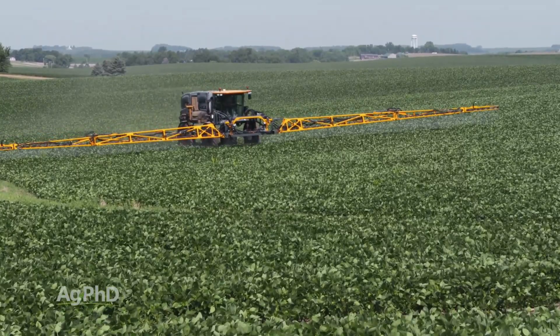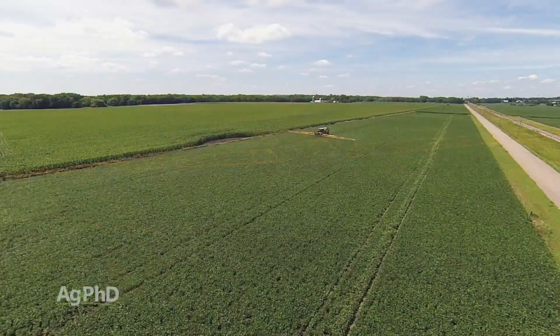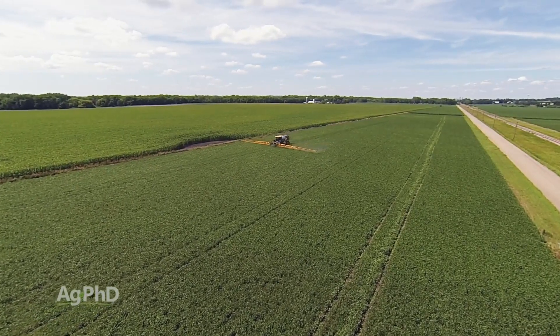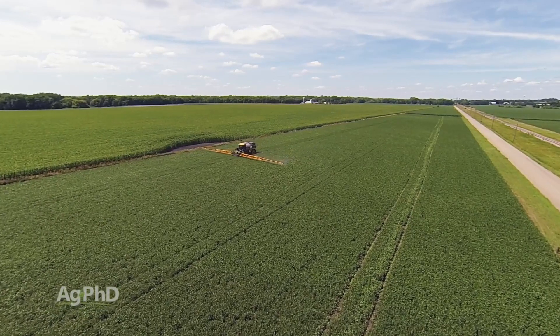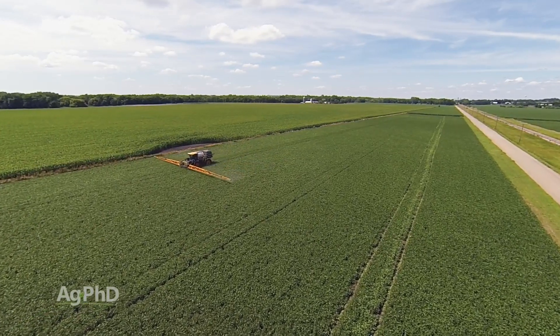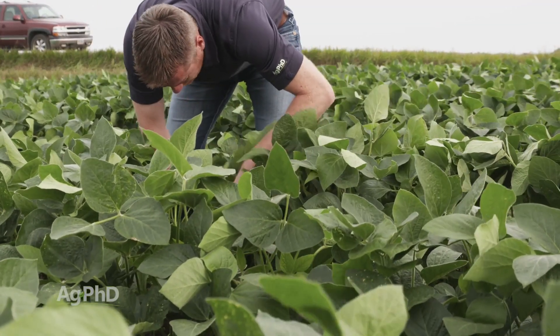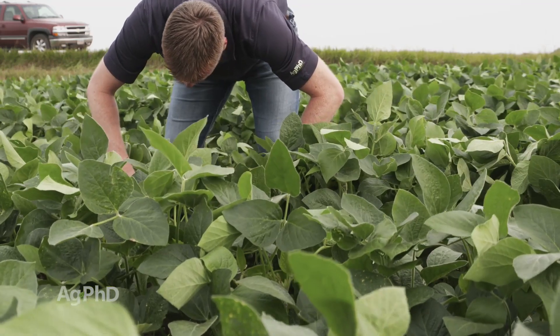Let me start with the insecticide part first, because if you talk to anyone in the industry or university experts, this is the area where they're a little bit concerned that farmers would just spray insecticide even when they don't see bugs in the field. We're not in favor of that. We would suggest scouting your fields first, finding out if you have any harmful pests out there. Then you'll start determining whether there are enough bugs to worry about.